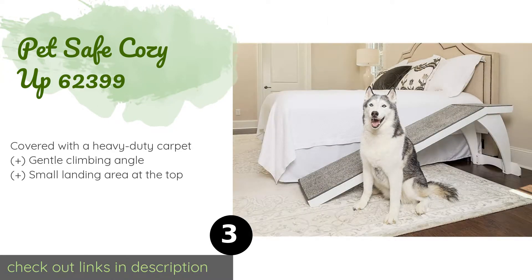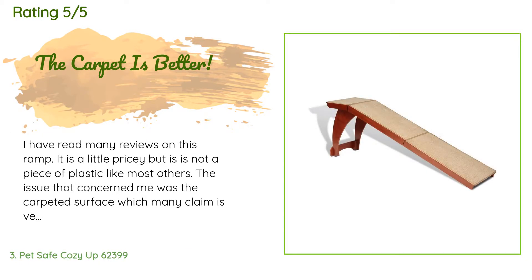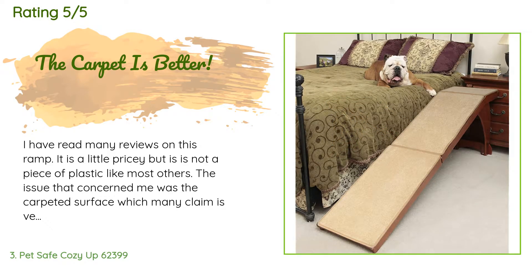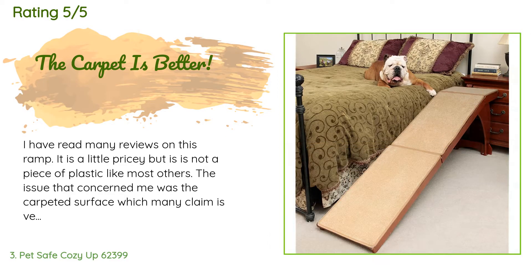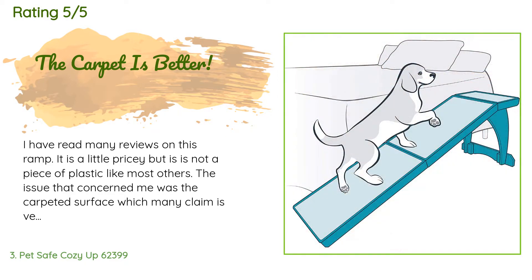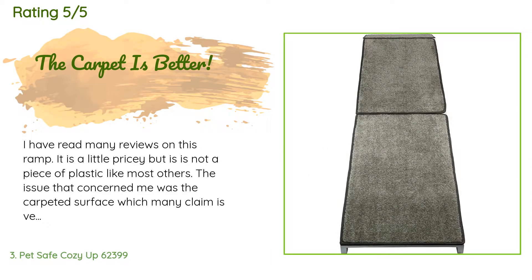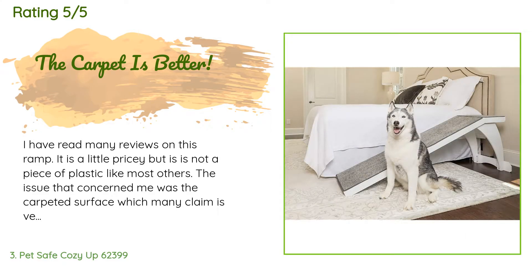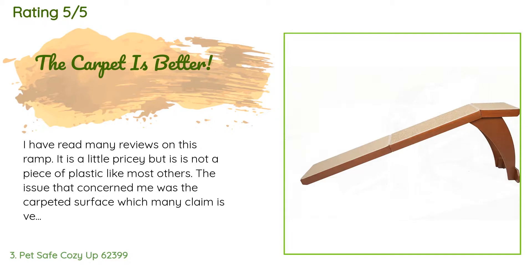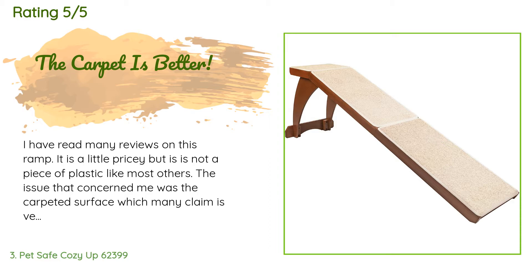The average rating of this product is 4.4 stars with more than 2,241 customer reviews. A customer said: 'I have read many reviews on this ramp. It is a little pricey but is not a piece of plastic like most others. The issue that concerned me was the carpeted surface, which many claimed is very slippery. The manufacturer claimed it was fixed, though older reviews said it was not. The ramp had been unavailable for some time, so I waited. It just became available, so I took the chance. I received it in one day, opened it up, and inspected the carpet before assembling it — the slipping issue was solved.'